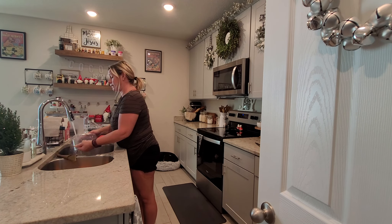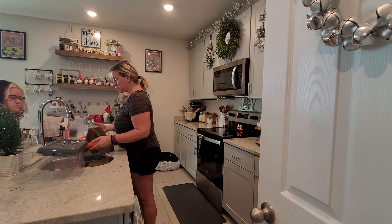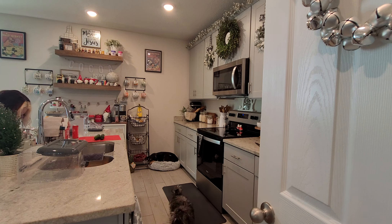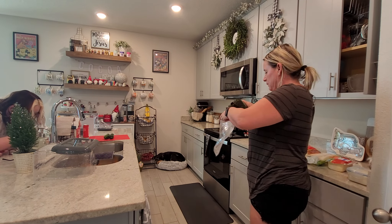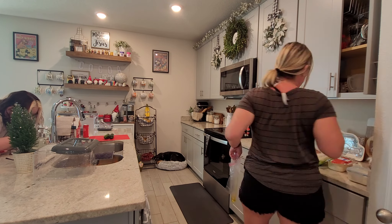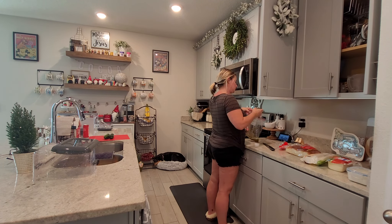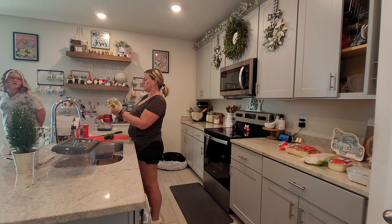Sometimes meal prep doesn't have to be a ton of prep work — it can be just having it down on paper, and that makes a huge difference. Knowing it's there in the freezer, quick and easy to go, means when you're tired and trying to think what to make, you don't just grab something out. Those are a couple of my tips to start out with this meal prep video. Now I'm going to flip the camera and start prepping and cleaning this kitchen.